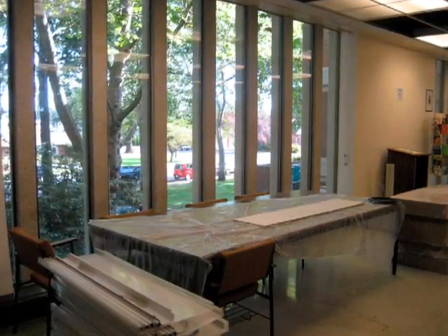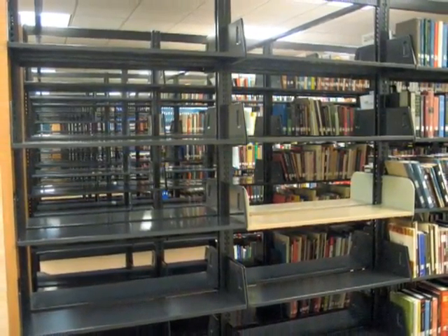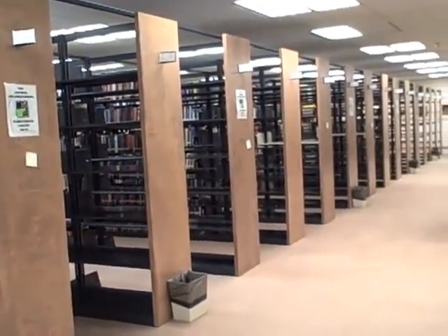Renovations have been made throughout the building. A new study area has been created on the third floor near the curriculum collection. Additional much-needed shelving has been added to the third floor to house our ever-increasing print collection. The old and discolored ceiling tiles on the second and third floors have been replaced by shiny new and more energy-efficient tiles.